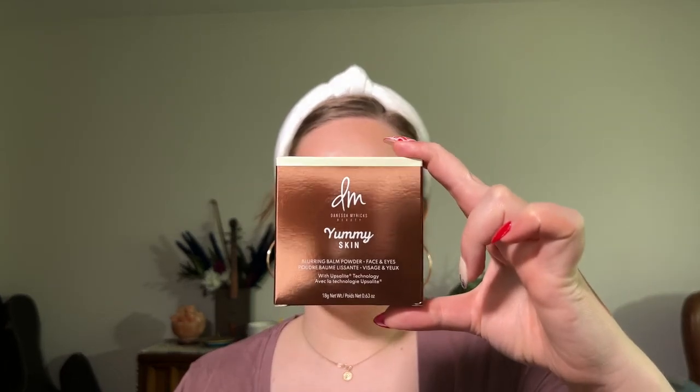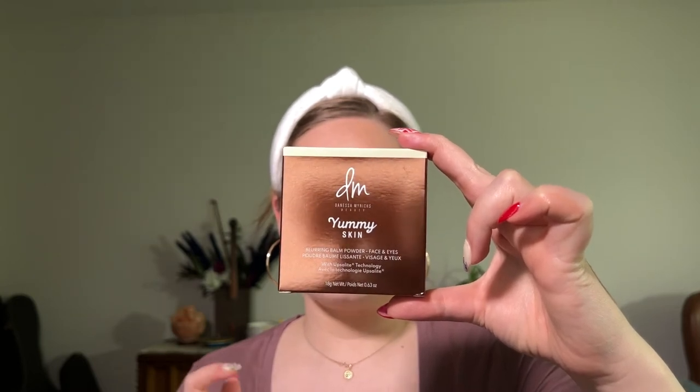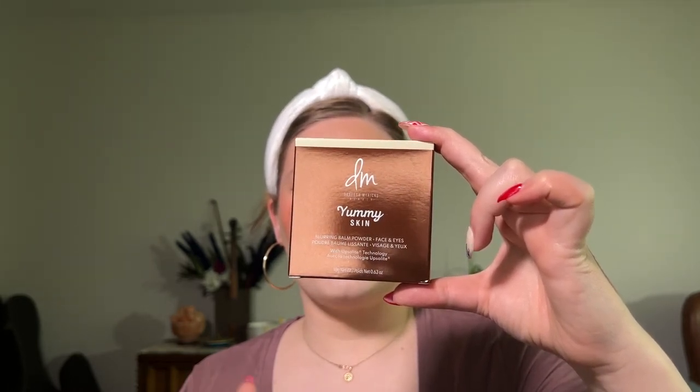I'm really liking how this looks so far. I really like that blush color. Now I think it's time to get into the part that I'm nervous about, and then we'll finish this off with lips. Danessa Myricks Yummy Skin Blurring Balm Powder Face and Eyes. Let's just take a look at the back. It says: a texture-reducing, coverage-boosting, blurring balm to powder that balances oils throughout the day while maintaining hydration. Powered by cutting-edge blurring Swedish technology, Upsalite visually creates a soft focus effect on pores and fine lines.